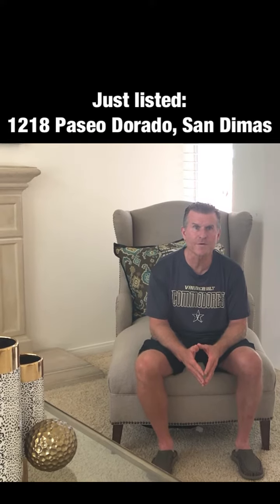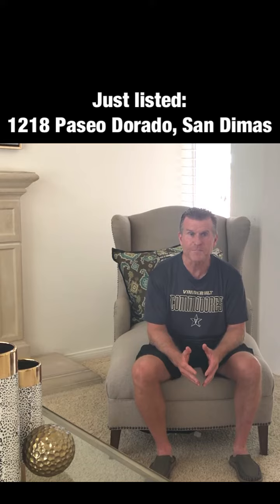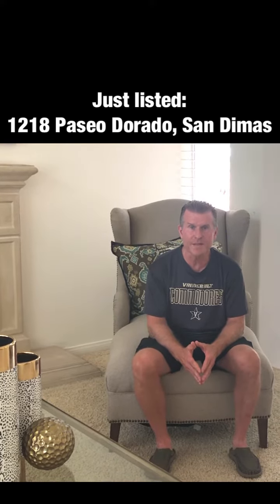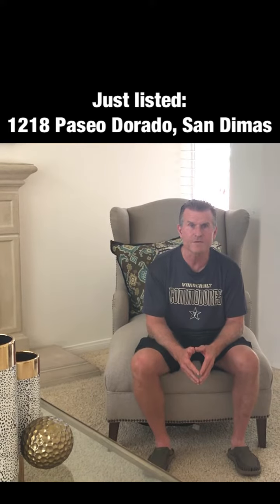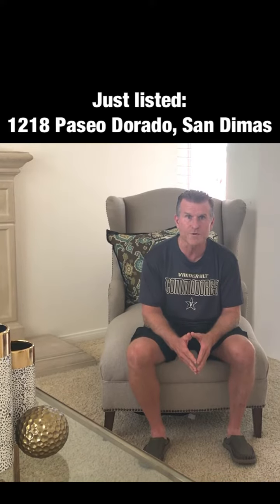I have the owner here to share his life experience in this property, so let's hear what the owner has to say. My name is Jim and I'm the homeowner at 1218 Persil Dorado. Welcome — we are excited to show our house. We've lived here the past 25 years and we have a lot of great memories here.